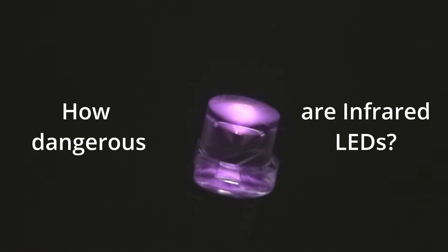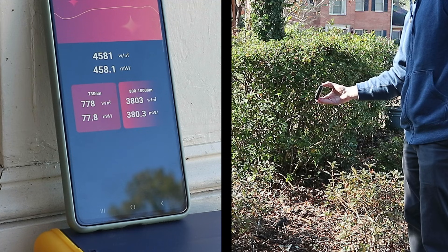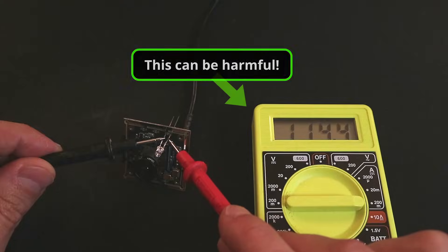Have you ever wondered whether infrared LEDs can be dangerous to your eyes? In this video, I'm going to measure the strength of different infrared LEDs, compare those to some common light sources, and explain how LEDs can become dangerous if you don't check for something important.